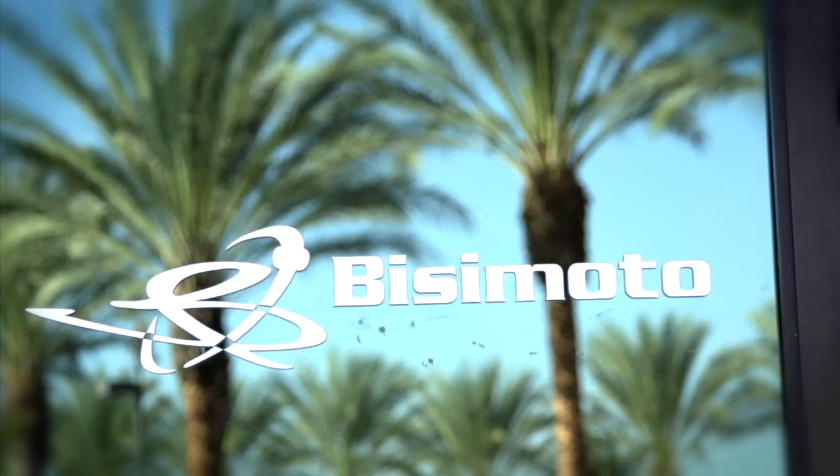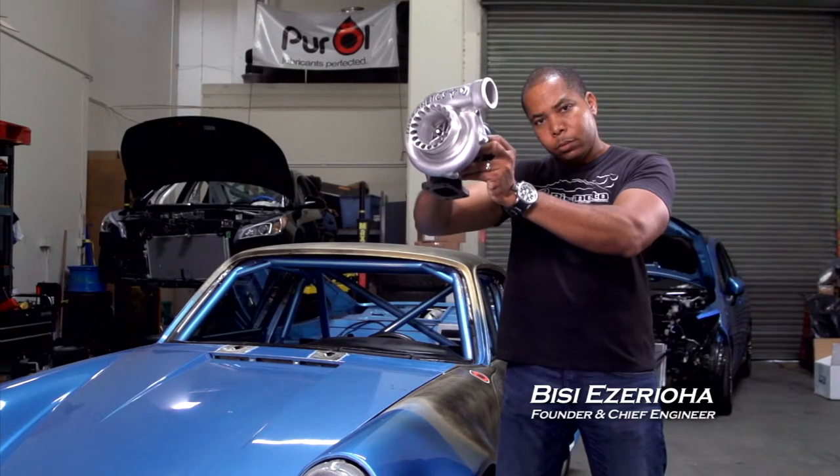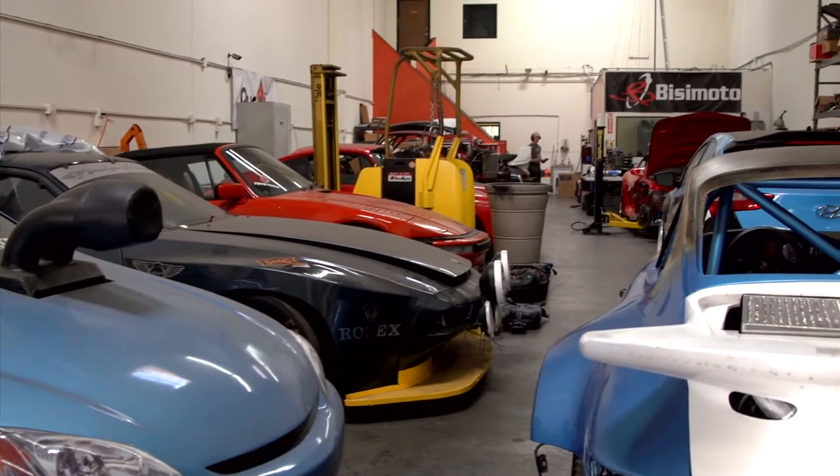Our philosophy and specialty here at BCmodel is to really create reliable power, not only for OE manufacturers but for the public and clientele who desire the best in automotive technology. If you want something that's unique, if you want a project car that is unlike anything out there, you come to BCmodel Engineering — we'll take care of you, give you great power that's extremely reliable and very exotic.